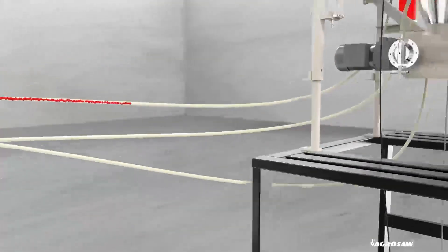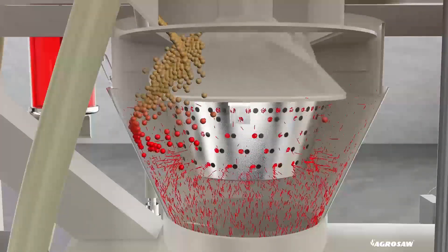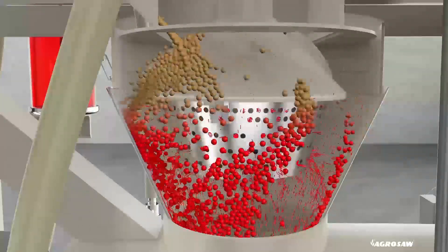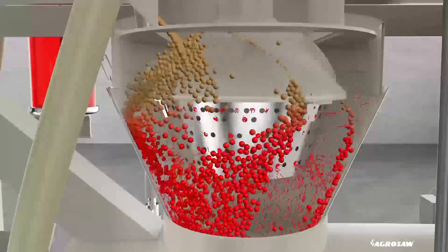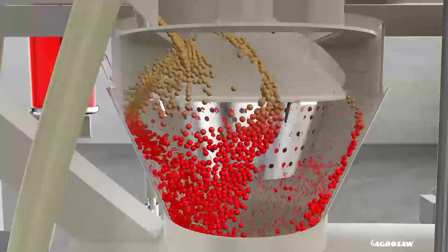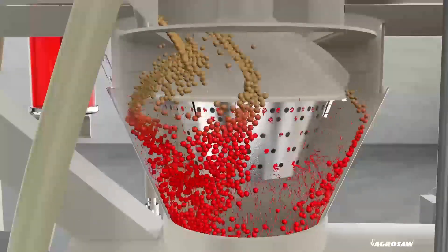Liquid from the slurry tank enters in a fine mist form between the atomizer and the outer cone. The outer cone controls the directional movement of seed at the time of treatment. This design ensures uniform application of the liquid chemical on the total surface of the seed.